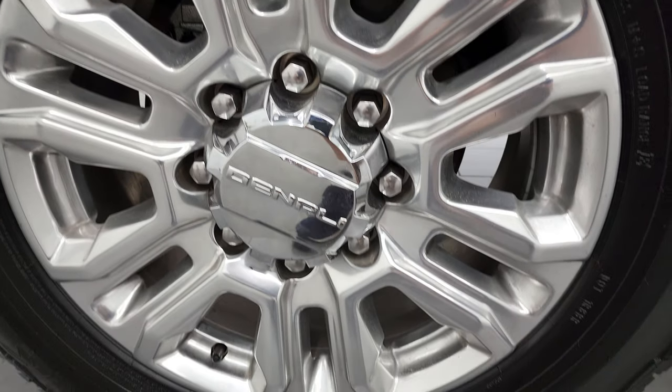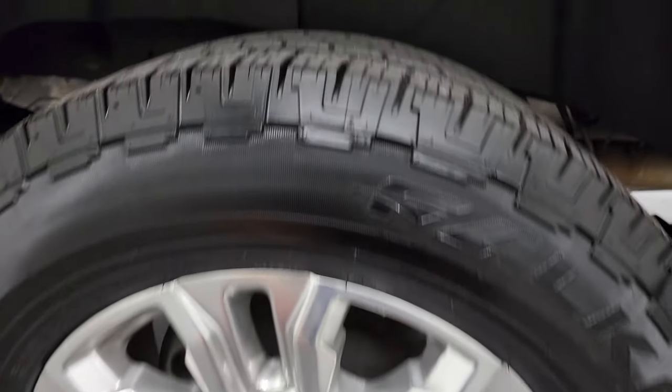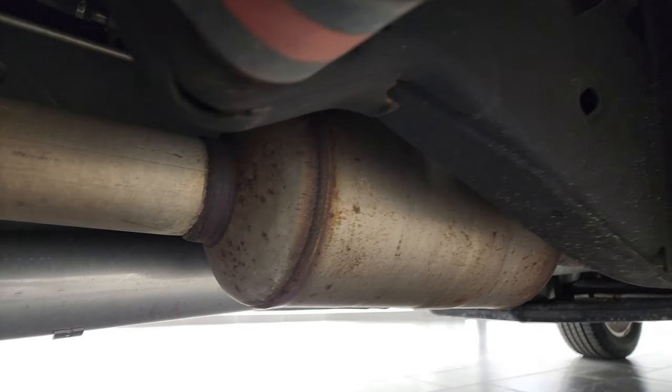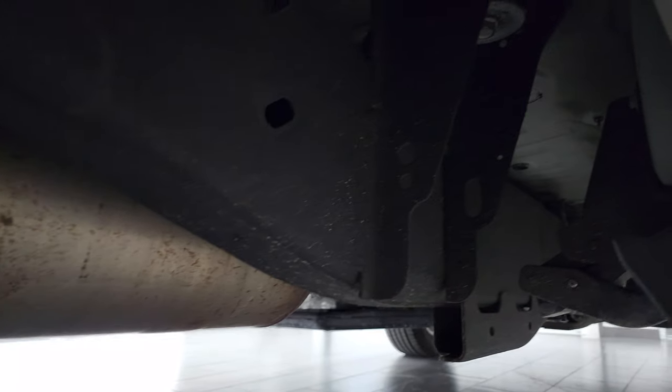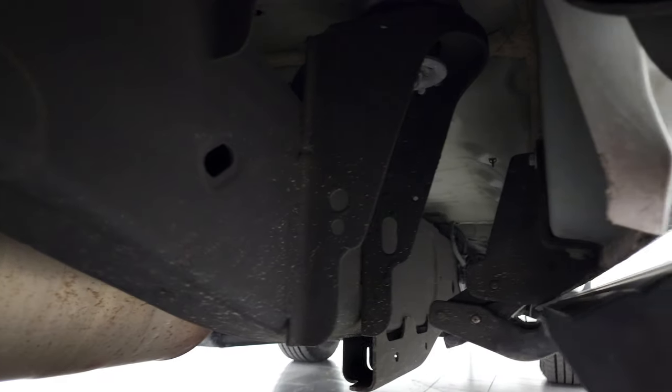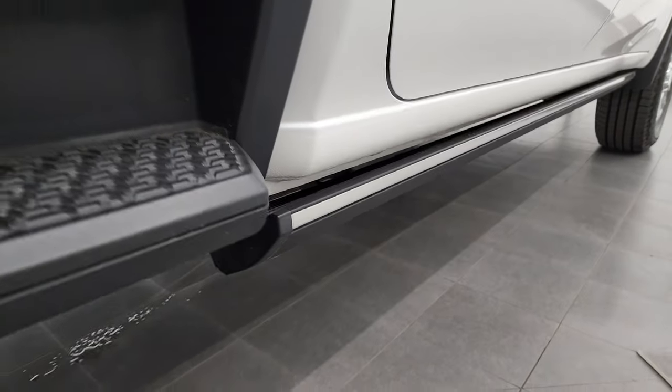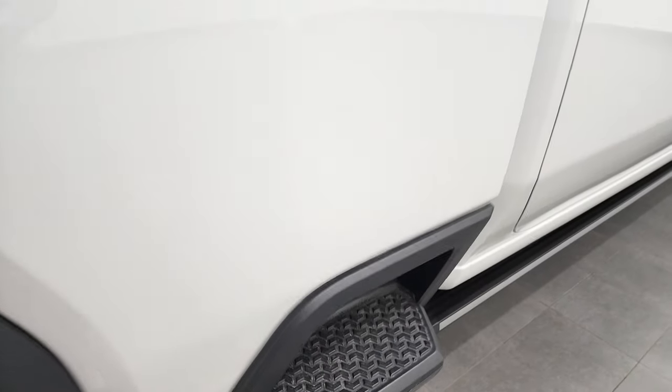The back rim is in excellent shape as well. The back tires have a little bit less tread than the front — still probably 50% back here. Frame and underbody is in excellent shape. It has all the remaining factory exhaust, so it hasn't been altered in any way. It has the power step bars, lower rockers all look good, and it does have the rear box side steps.